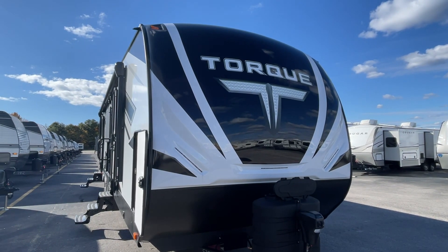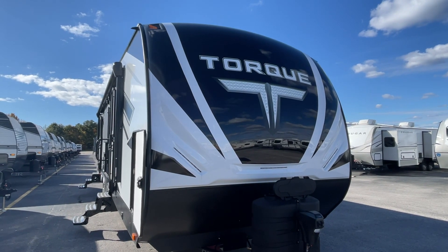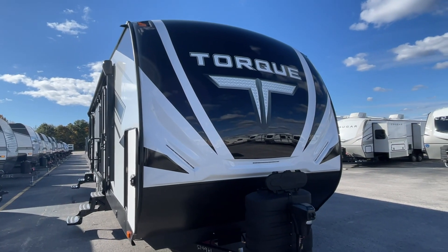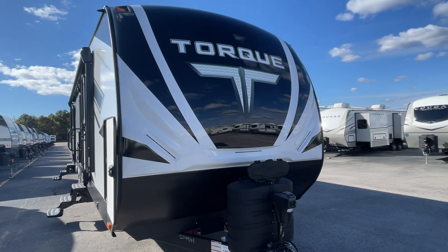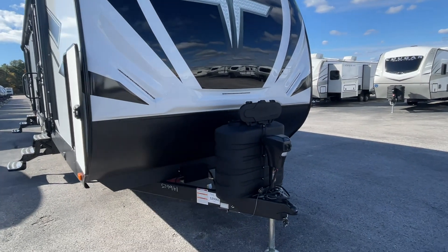Congratulations Mr. and Mrs. White. This is John from Lakeshore RV Center. I'm here in front of your new Torque T331. I'm gonna be walking around today just to show you some of the basics. But if you do have additional questions when you get your new RV, please feel free to give us a call. We'll be happy to answer those for you.